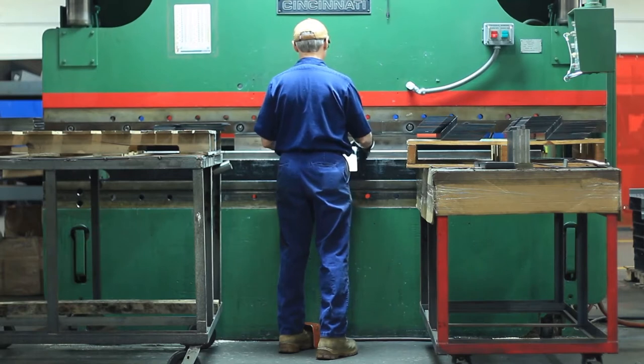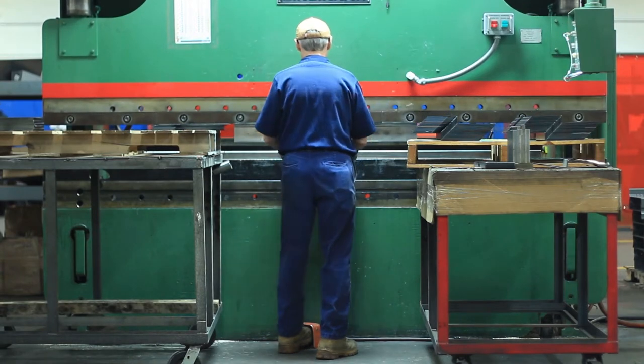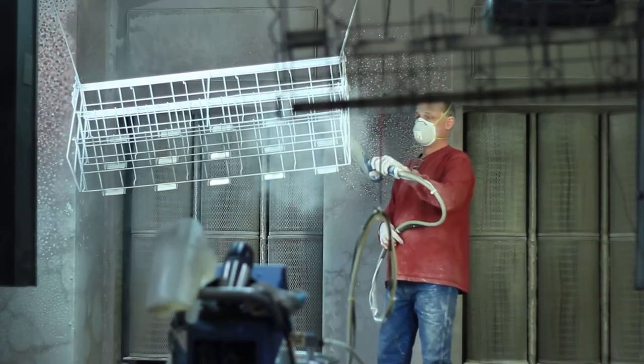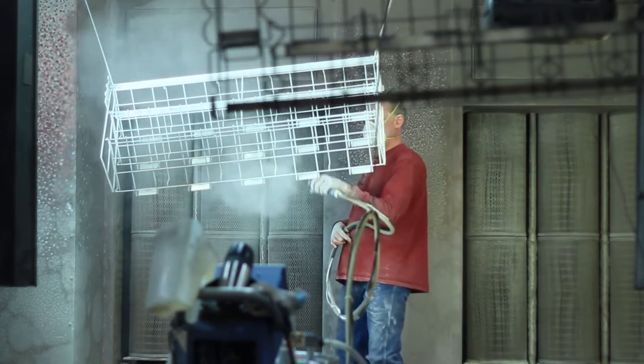As you view the video and walk through the plant and see the plant, our plant looks like this all the time. It is immaculately clean for a manufacturing facility. The powder coating department is extremely clean, all the weld cells, all the manufacturing areas.